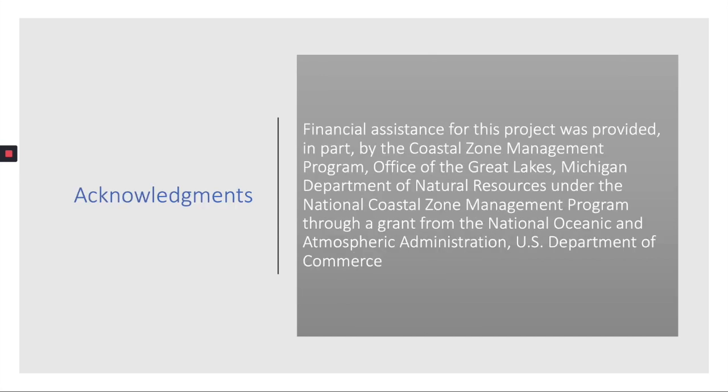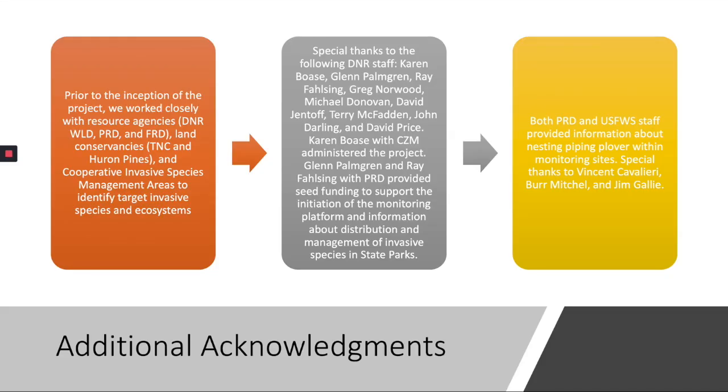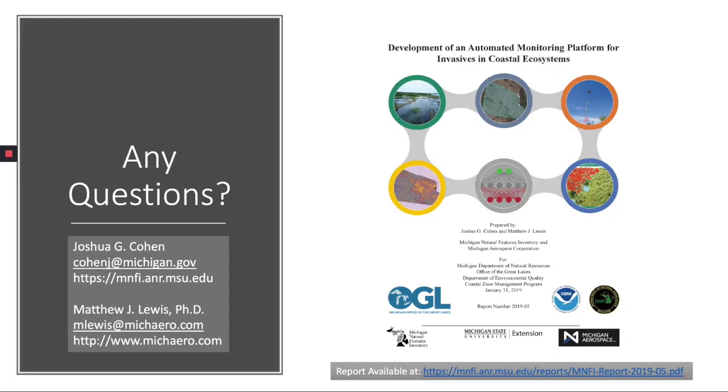In addition to the funders of this project — the Coastal Zone Management Program and the National Oceanic and Atmospheric Administration — we wish to acknowledge numerous supporters in Michigan state government, Michigan conservation organizations, and within our own organizations, Michigan Aerospace Corporation and Michigan Natural Features Inventory. If you have questions and comments about our monitoring platform, we encourage you to contact us — we've provided our email addresses here. If you want more detailed information about the project, we have a technical report available on the Michigan Natural Features Inventory website provided at the bottom of this slide. Thank you.